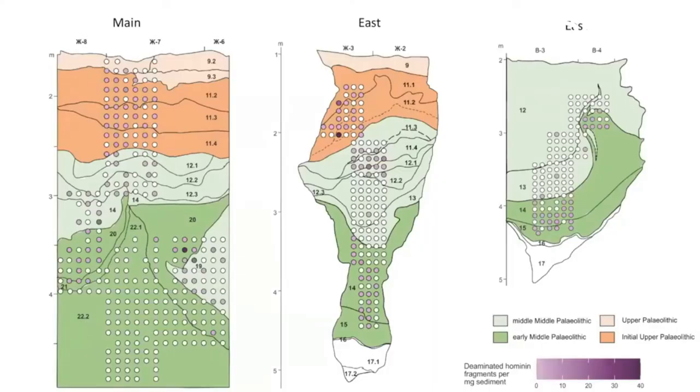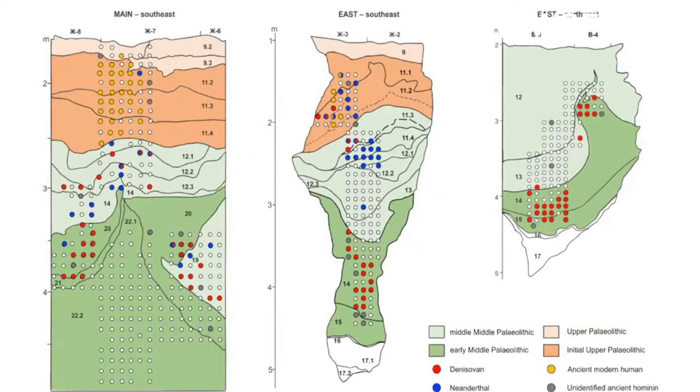We were excited to find that about 25 percent of the samples contained evidence for ancient hominin mitochondrial DNA, as shown by the purple dots in both middle Paleolithic layers and initial Upper Paleolithic layers in dark orange. From these samples, Denisovans, shown by the red circles, were the first group detected in the early middle Paleolithic layers, Neanderthals and Denisovans in red and blue in the middle middle Paleolithic layers, and finally humans in yellow appearing in the initial Upper Paleolithic layers.